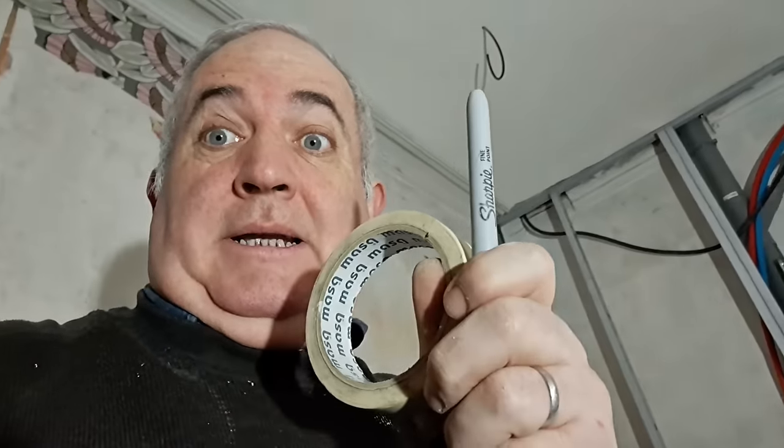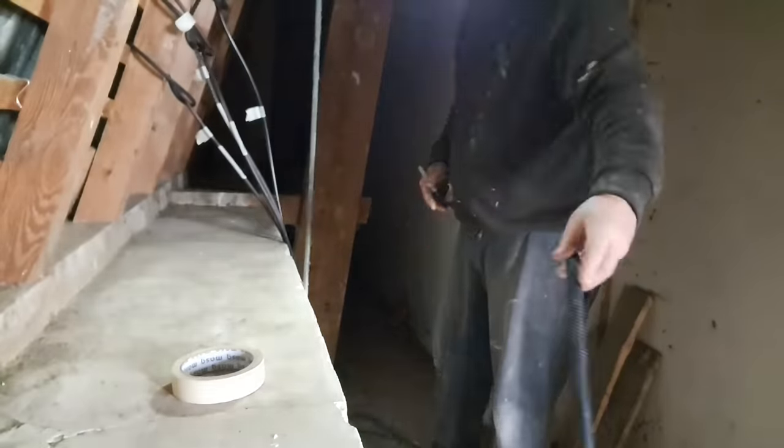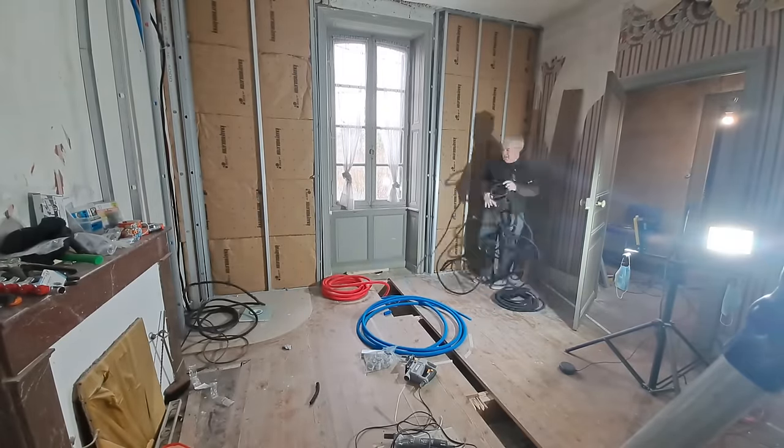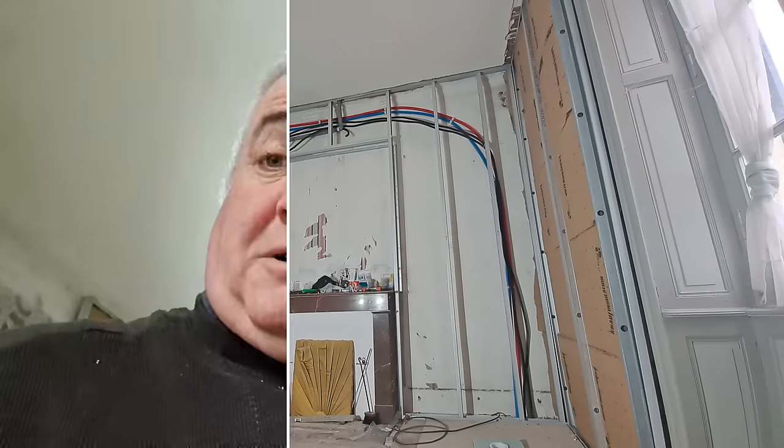I've got one of the cables up, so I'm going to go upstairs and make sure I have enough of it up there and label it. Plenty! Back down and get the other one up here. That's up through the hole in the ceiling. I'm going to go up there now, label that, cut this to length, label it down this end, and that little job is done.